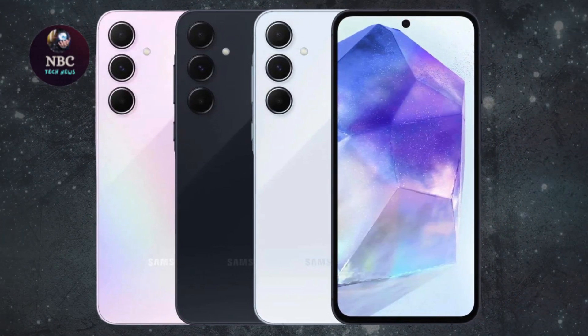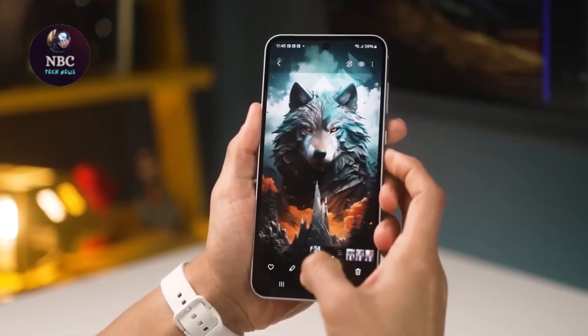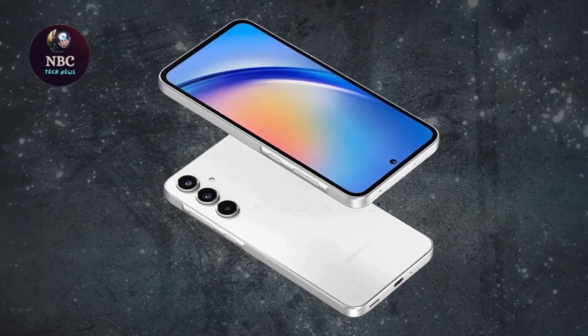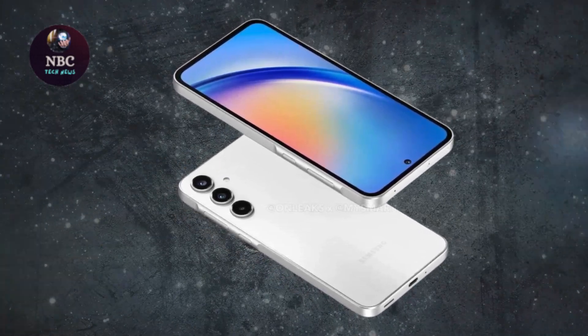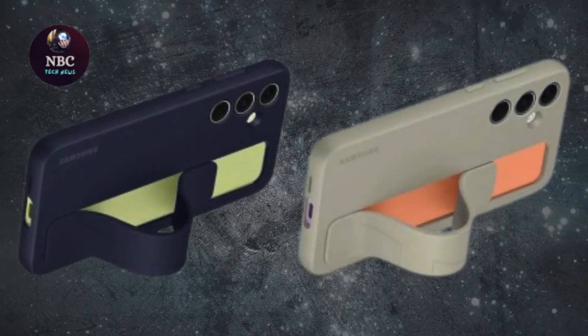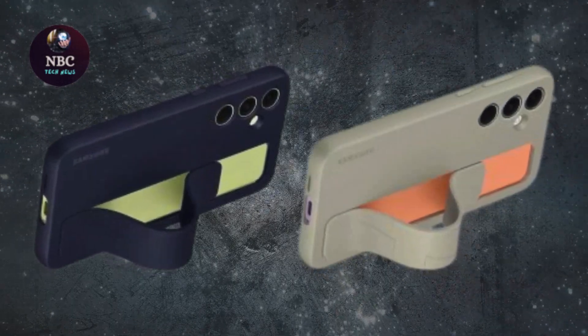With a microSD slot available, expanding storage on the A55 is hassle-free. Sporting a premium build, excellent battery life, and a speedy and stable Samsung/AMD chipset, the A55 stands out.